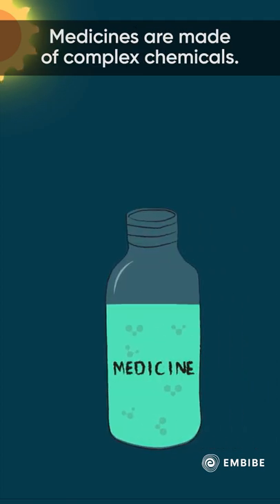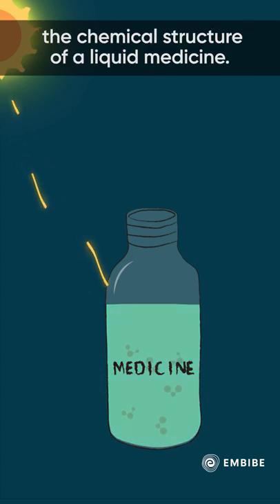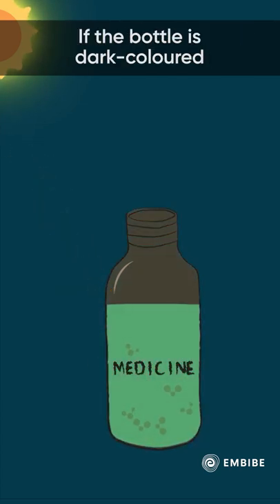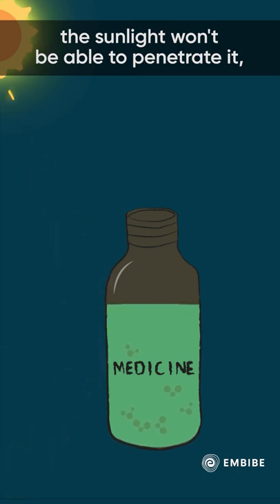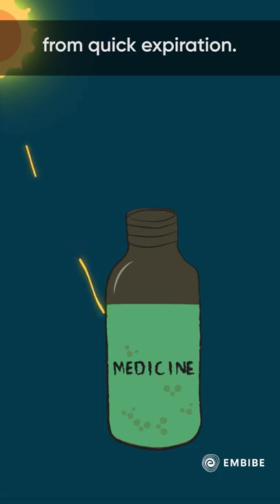Medicines are made of complex chemicals. Exposure to sunlight can potentially change the chemical structure of a liquid medicine. If the bottle is dark-coloured, sunlight won't be able to penetrate it, and it helps maintain the medicine's integrity from quick expiration.